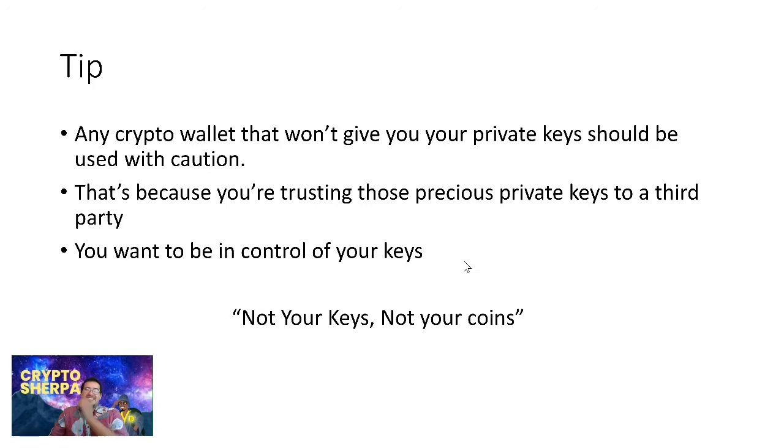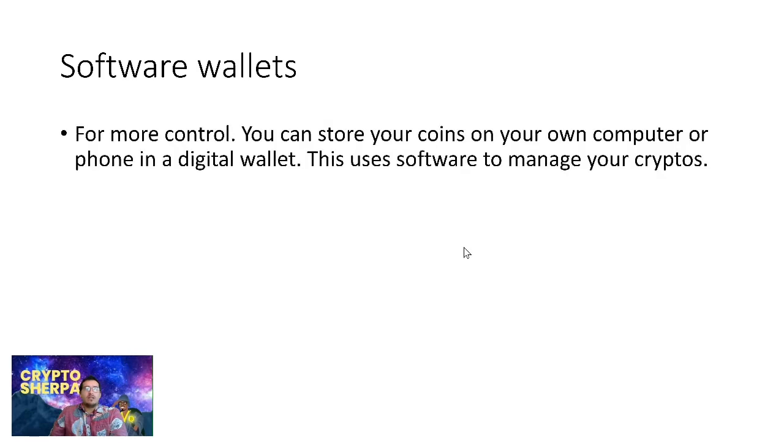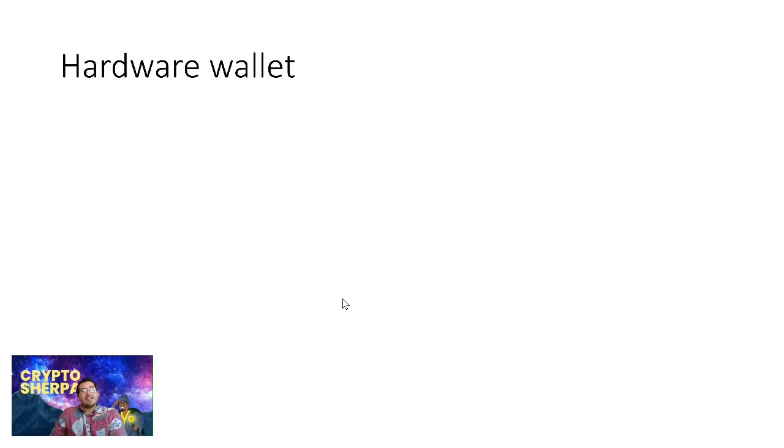The other types of wallets are software wallets. For more control, you can store your coins on your own computer or phone in a digital wallet — this uses software to manage your cryptos. There is some risk of getting hacked and losing your money if the device is connected to the internet. A good tip is to get a crypto-only phone or computer that is only connected to the internet when doing crypto activities, so don't use a phone that anyone can get a hold of.